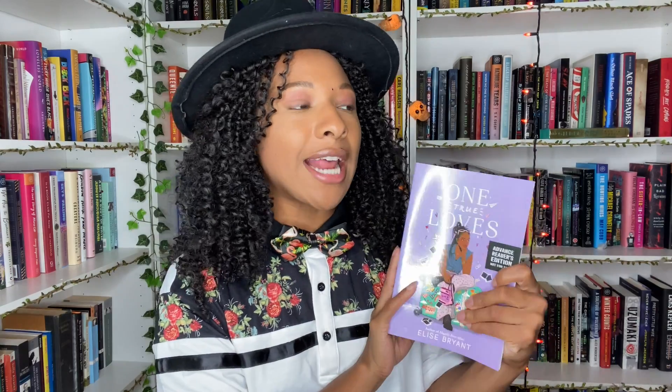We also have one of my most anticipated reads — One True Loves. I just made a TikTok about how Happily Ever Afters, the first book by this author which came out early in January, is so under-hyped. And what a boss move — she has come out with another book in the same year. Happily Ever Afters is one of the best YA books I've ever read in my entire life. This new book is about a Black girl who ends up going on a European travel cruise, and I'm so excited about it.